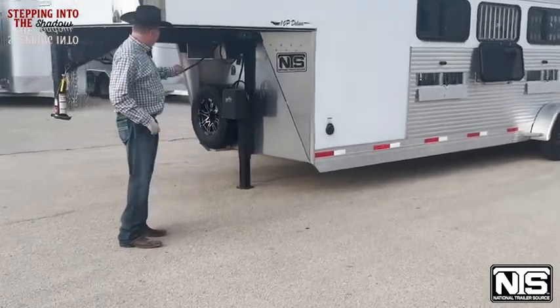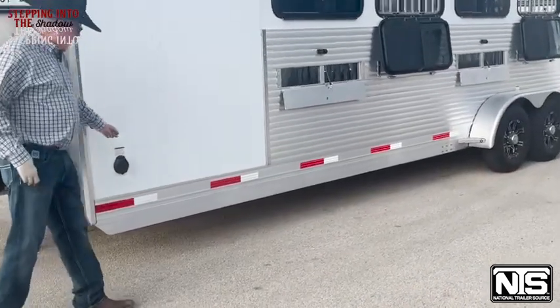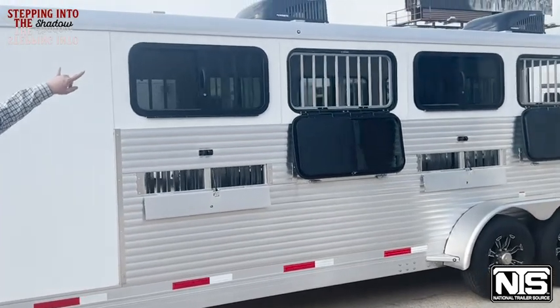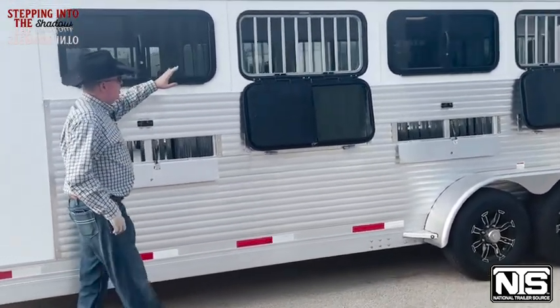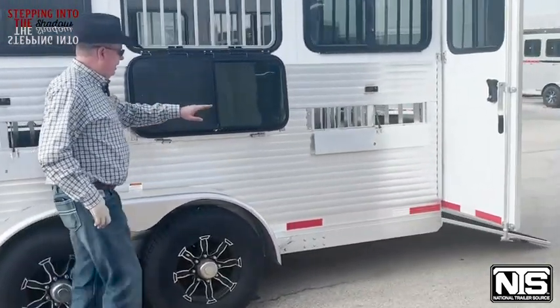This trailer comes with a spare tire, hydraulic jack, electrical outlet for the cord, and has two ACs on it. It drops on the driver's side with vent drop downs.